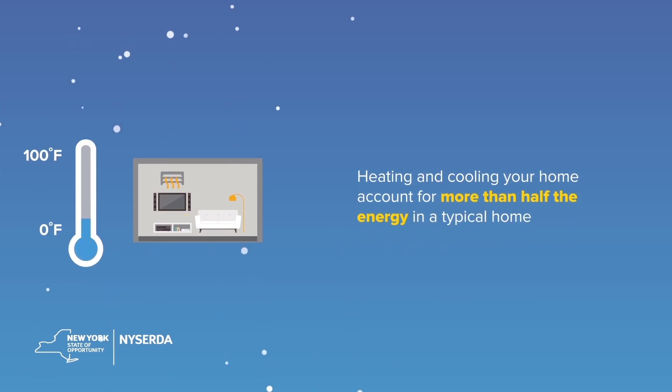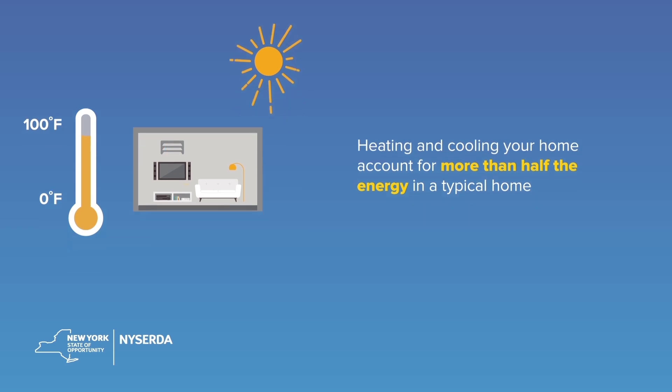Heating and cooling your home account for more than half the energy in a typical home, making it the largest expense and largest greenhouse gas emitter.